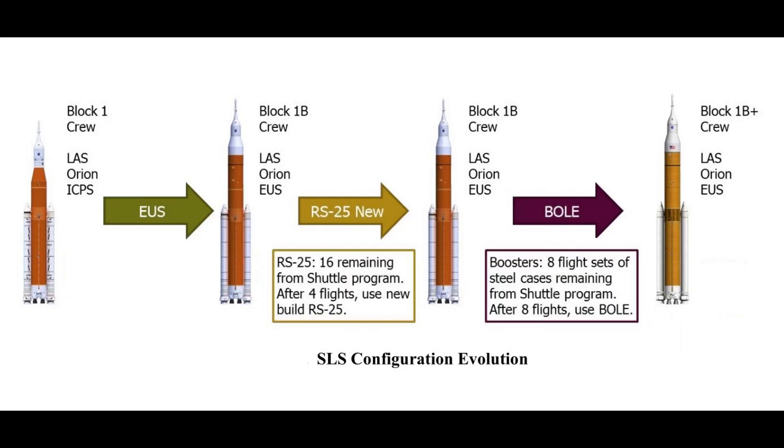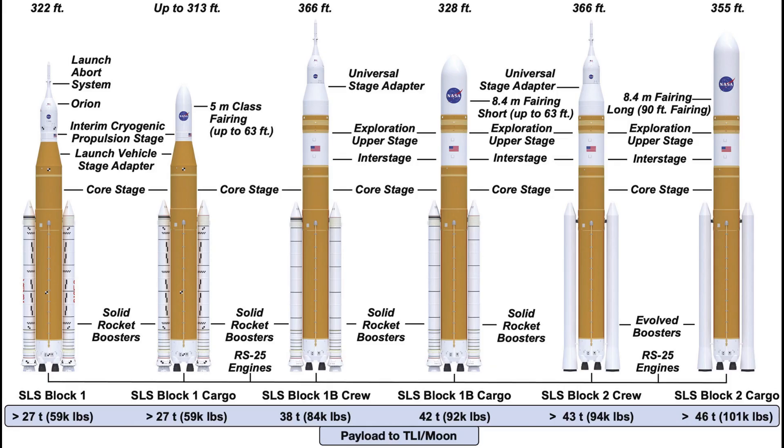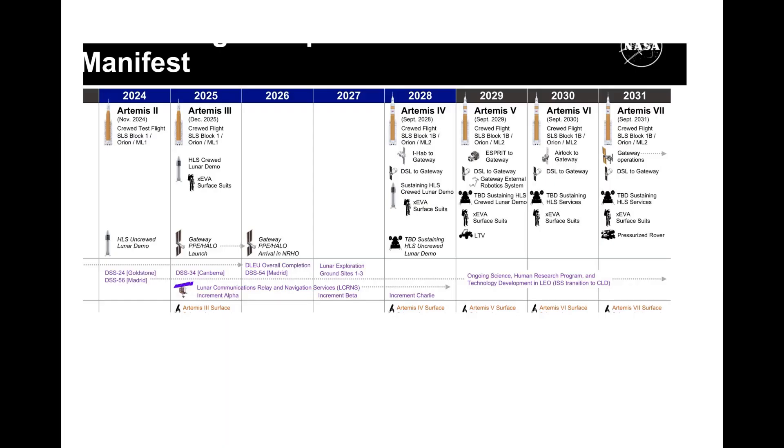The SLS program has enough inventory of SRB hardware for eight flight sets, along with hardware for ground testing and support, so the current booster design in production is expected to support both the Block-1 crew and Block-1B crew configurations. An upgrade in development as part of the Booster Obsolescence and Life Extension Program, or BOLET, will take the vehicle to its Block-2 crew configuration, likely sometime in the next decade. That BOLET design is still in early development, so this video will focus on assembly and test of flight hardware for the existing boosters, which will fly the next several Artemis missions — Artemis 2, 3, 4, and beyond.